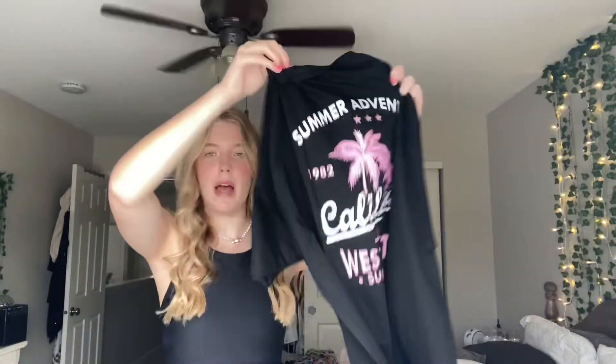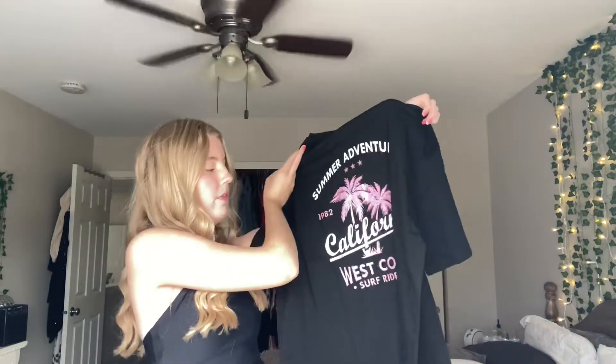This one says 'California Dreaming' in pink on the front, and the back is my favorite part — it has a palm tree and says 'Summer Adventures.' I always love a good oversized graphic tee.